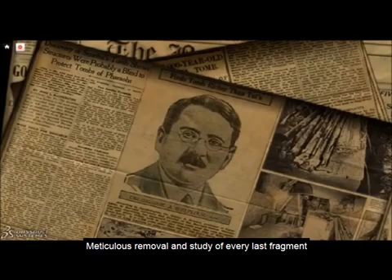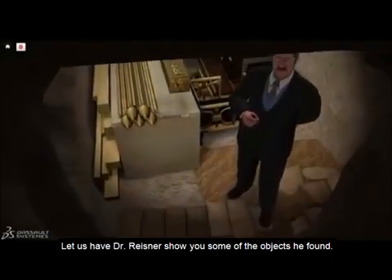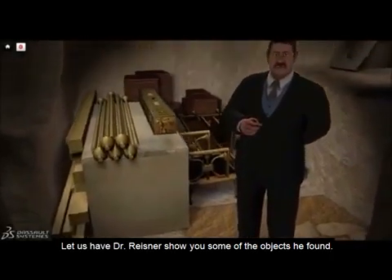Meticulous removal and study of every last fragment allowed them to reconstruct some of the tomb's contents. Let us have Dr. Reisner show you some of the objects he found.